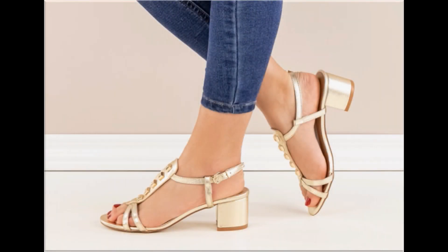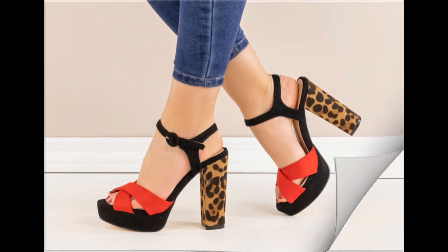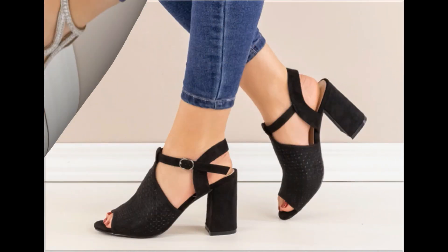Assalamualaikum viewers, welcome to my channel. I hope you are all well and doing great. Today in this video I am sharing very stylish, trendy, beautiful summer sandals — new designs and new collection, one of the best collections for casual wear, formal wear, office wear, and party wear.